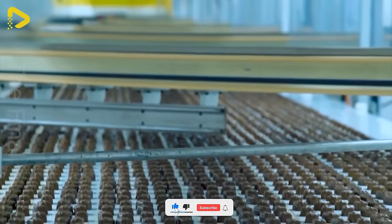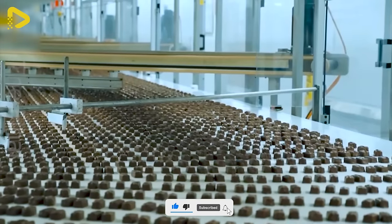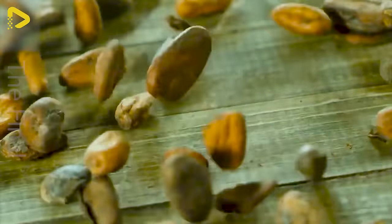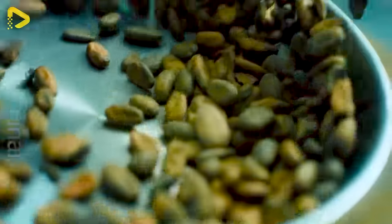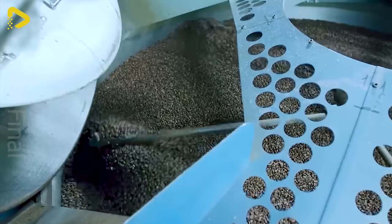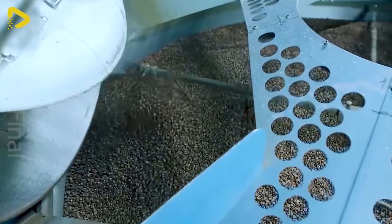Indulge in the irresistible allure of Mars chocolate crafted from the finest cocoa beans. Carefully selected cocoa beans are roasted and ground into smooth cocoa powder, blending harmoniously with cocoa butter, milk and sugar, creating a symphony for the taste buds.